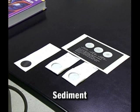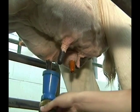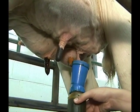The sediment test involves filtering the sample and evaluating the filter disc. A soiled filter disc indicates the milk has not been properly protected from dust particles, or that udders and teats were not properly prepared during the milking procedure.